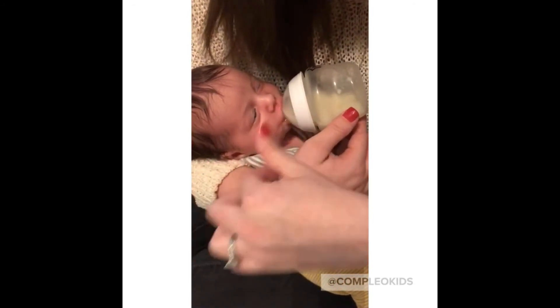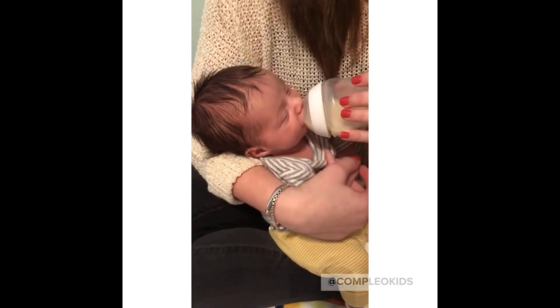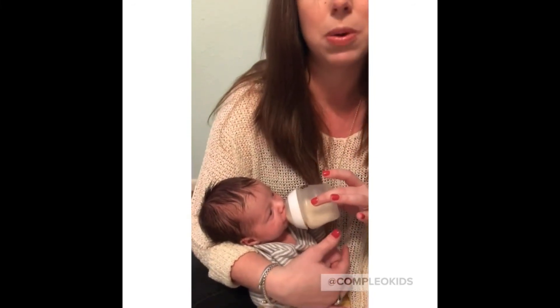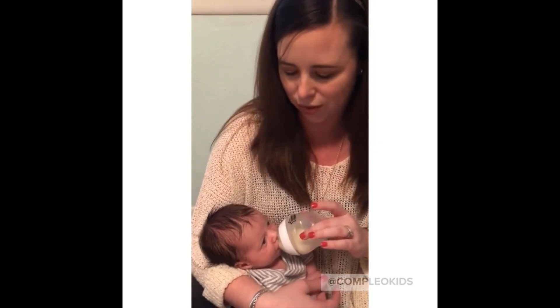There we go — and he starts drinking again. So those are two tips you can try if you're having a hard time getting your little one to eat. We highly recommend a speech therapist or certified lactation consultant if you're having trouble with it.